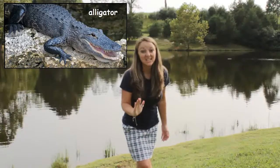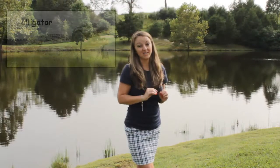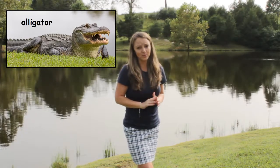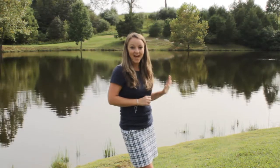Alligators live in those ponds and it can be very dangerous. Don't ever go there without your grown-up, and definitely don't go swimming in those. But this pond is nice and safe — alligator free.